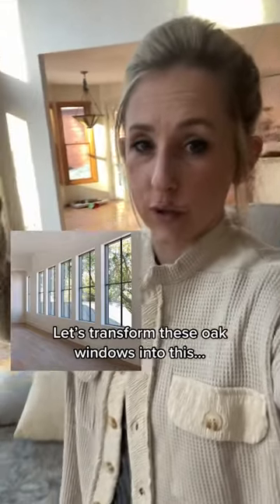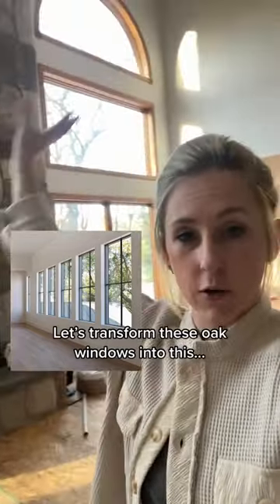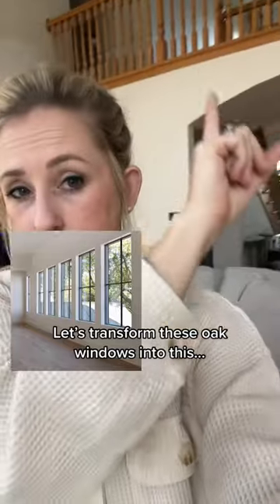I'm curious if anybody else has oak trim just all over their house. All of our windows are oak, our doors, our railing, our stairs — and to me it just makes the space feel very dated.